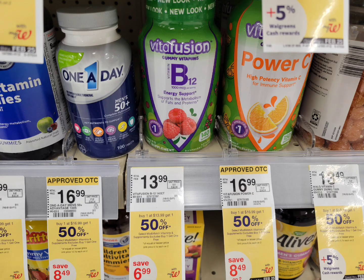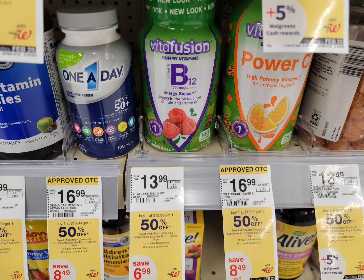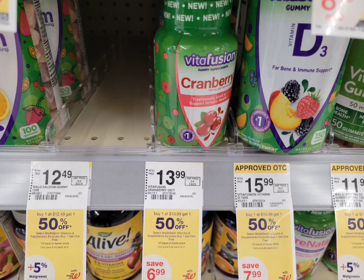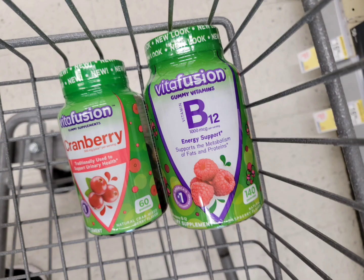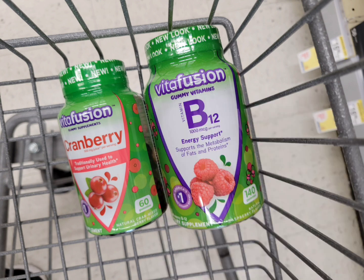The next deal is Vitafusion vitamins — this week it's buy one get one half off. Nothing comes back as a register reward or Walgreens cash, but we're getting these very cheap. I grabbed one B12 priced at $13.99 and one cranberry also at $13.99 — the cranberry is half off. If you can find one priced at $12.49, get that for more savings. The total for two is $20.98. I used a ten dollar digital coupon — after coupons I paid $10.98 — then submitted to Ibotta and got back seven dollars cash back ($3.50 each), making the final cost only $3.98 for both, or $1.99 each.